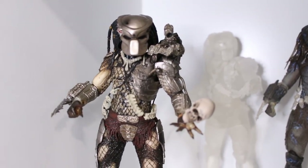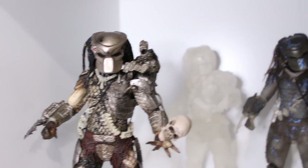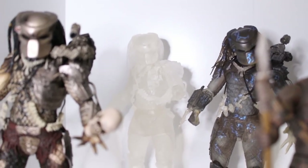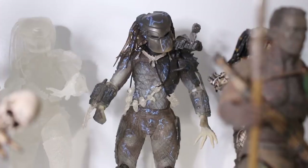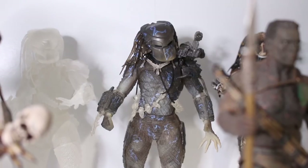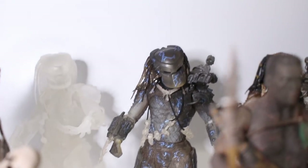Here I have the first release of the Jungle Hunter. In the back we have the clear camo Jungle Hunter — as you can see he's kind of blending into the background, which is the point of the figure. In the back here we have what I believe is the water camo version. Not sure, but it's really cool. I love the blue lightning on him.